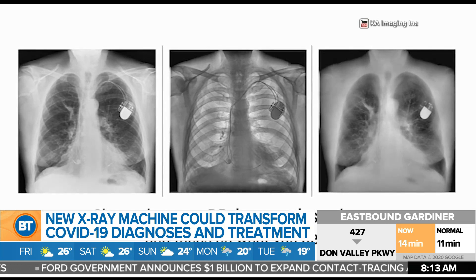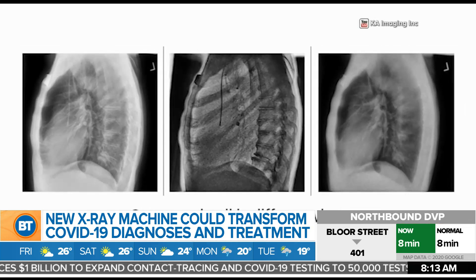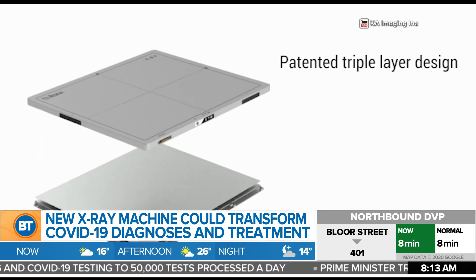Even though dual energy has been known for 30 years, it has never become a mainstream technology. What we've done — just like Kodak did with black and white film going to color, and now everybody uses color — we are that company for x-rays.